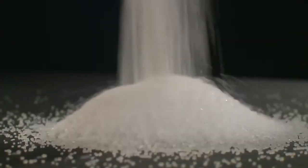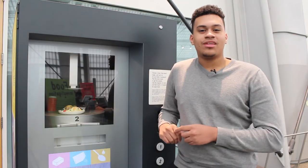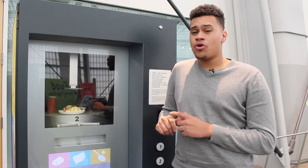Our brains are programmed to crave foods with high salt and sugar because these foods give us the energy to go on with our day. However, too much salt and sugar is also bad.